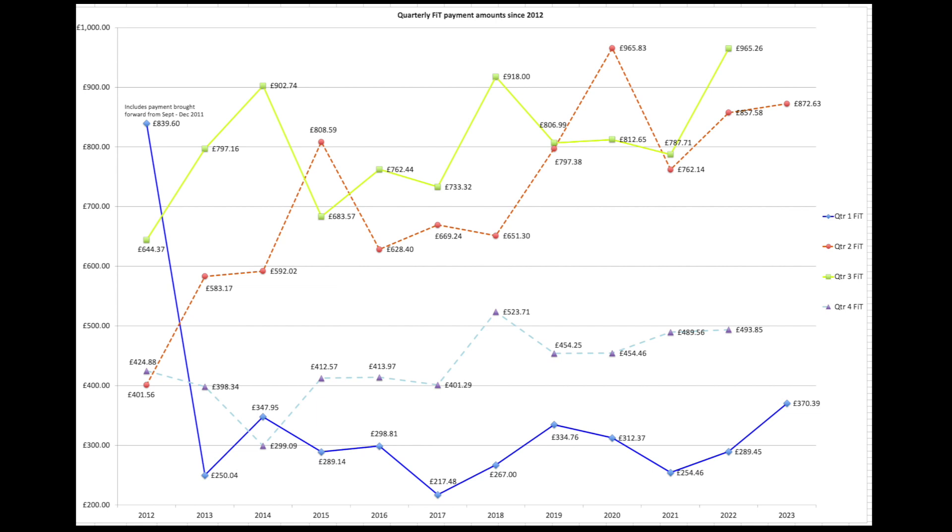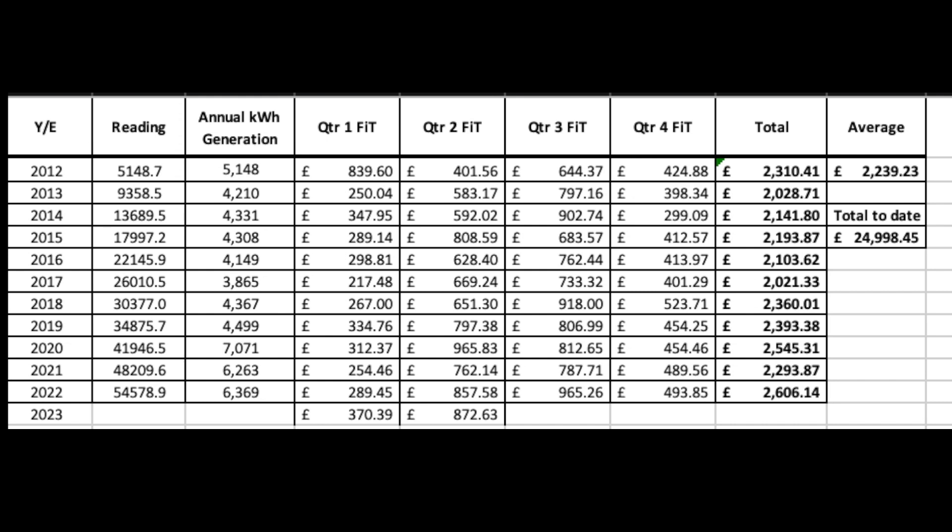Now FIT payments. The 1st of June is our FIT payment date — we send it off to EDF and they respond and pay us within 2 or 3 days, which is nice. The red dotted line shows £872.63 as our payment for the second quarter — a very healthy payment. In total we've had £25,000 in FIT payments since the start, and as regulars know, that all goes back into improving our home and adding renewable components. A lot of the heat pump money has come from that.